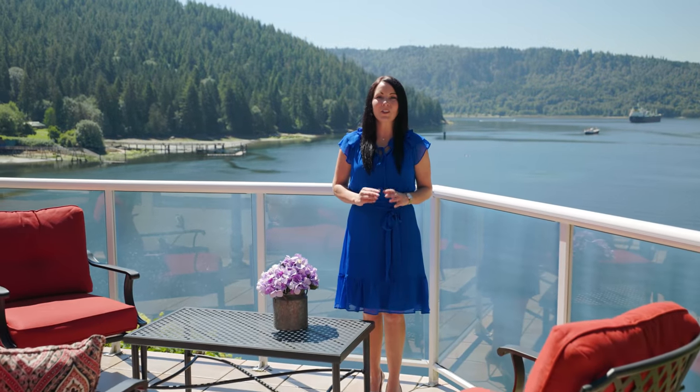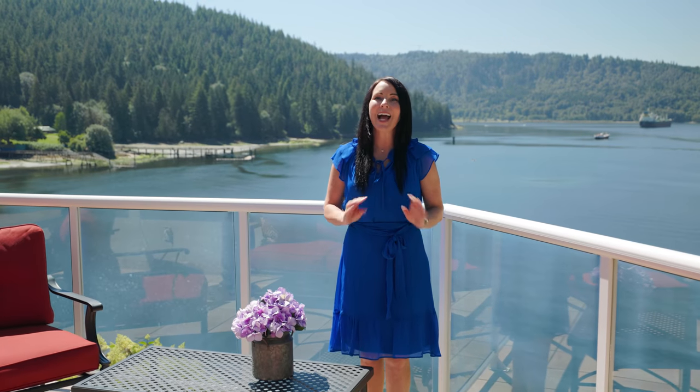Welcome to 242 Turtle Head Road, a truly spectacular oceanfront residence located in beautiful Balcarra, British Columbia. My name's Andrea Jock with Pinnacle Group Real Estate Marketing — hope you enjoy the tour.